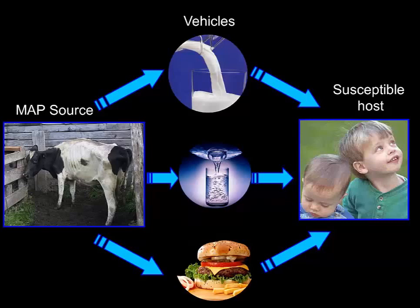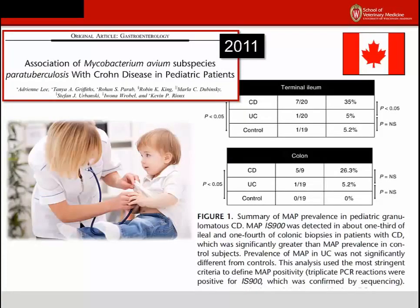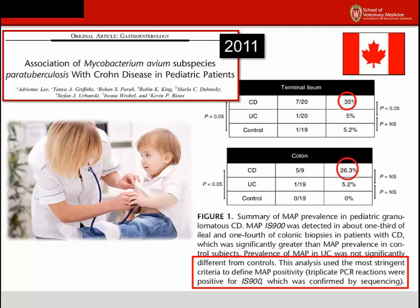If MAP behaves in humans as it does in animals, then it is the young that may be most susceptible to becoming infected. In short, there are many ways that humans can be exposed, and kids are probably the most vulnerable. Multiple studies show that MAP can be detected in patients with Crohn's disease. A study on pediatric cases of Crohn's disease in Canada tested three biopsy samples for a specific gene found only in MAP called IS900, designating a child as MAP-infected only if all three biopsies were IS900 positive. Using this very stringent diagnostic criteria, the study found that 35% of 20 kids with Crohn's disease were MAP-positive in their ileum, and 26.3% of 9 kids were MAP-positive in their colon — significantly more often than in ulcerative colitis patients or controls.